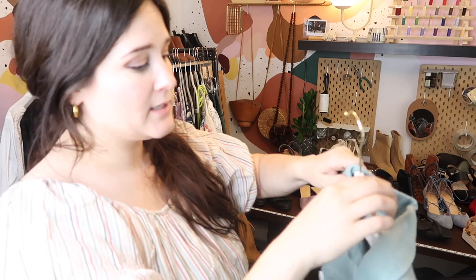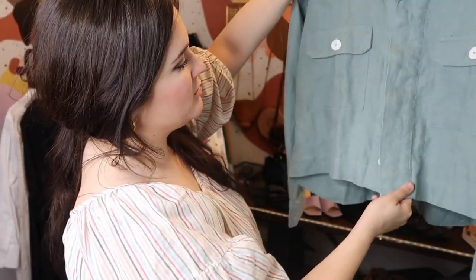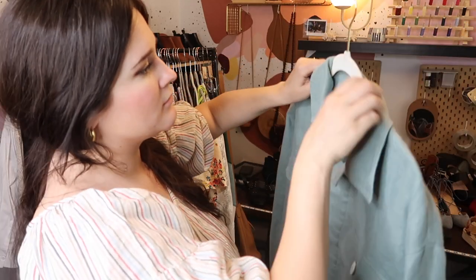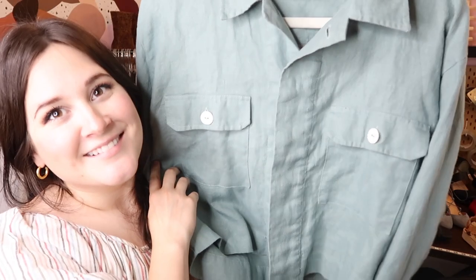Up next is a new-to-me designer — this is Arthur, a small independent company I think located in the Pacific Northwest. It's a really cute 100% linen blue-gray crop top button-up. I love featuring independent designers and clothing that focuses on quality and sustainability. Their tagline is 'a creative collective for modern minimalist,' which is exactly what I want my Poshmark closet to look like. I'll probably sell it for $60 to $70.